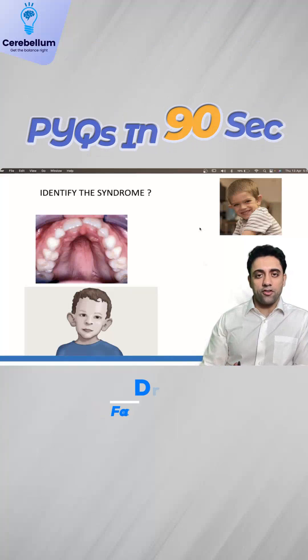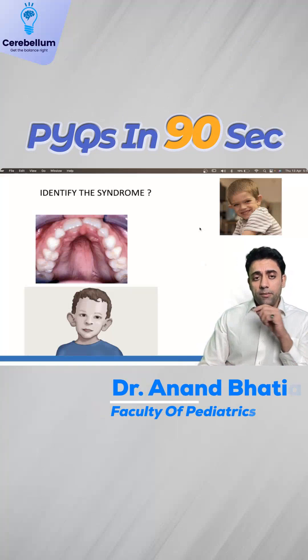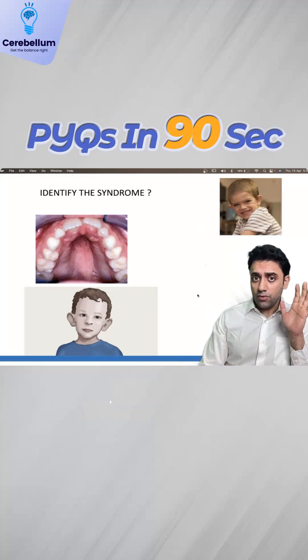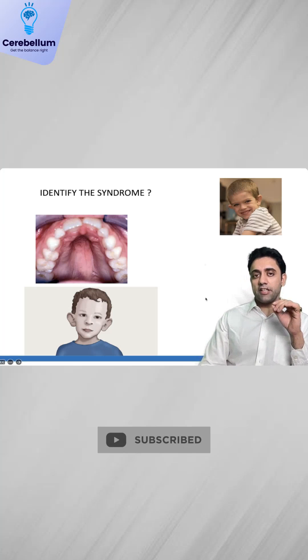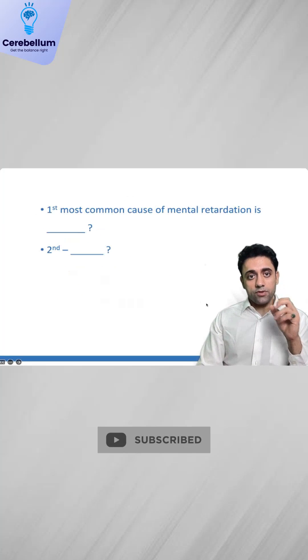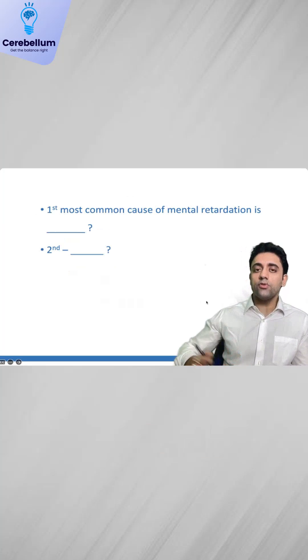Hello everyone, welcome to Pediatrics. 90 seconds rapid revision PYQs. Number one: a baby with high arch palate, large nose, and mental retardation — now known as intellectual disability — you must think of Fragile X syndrome, which is the first most common cause of mental retardation.